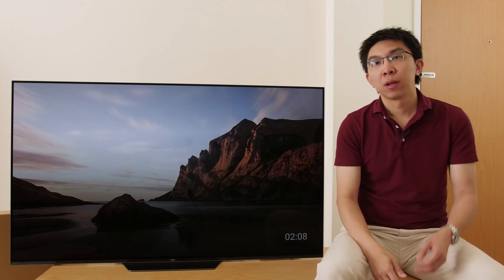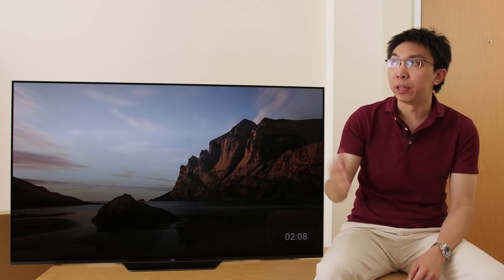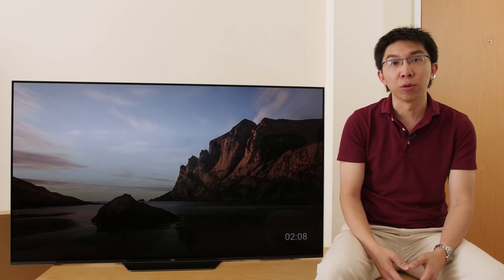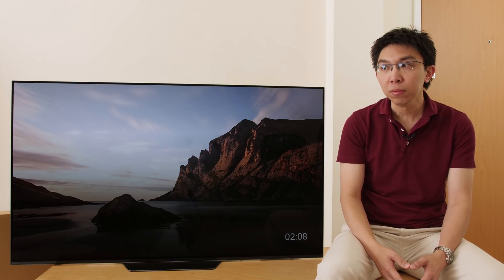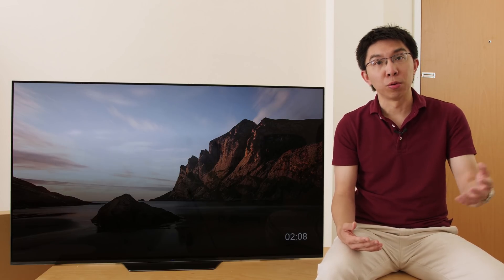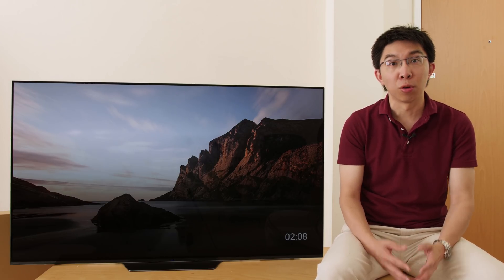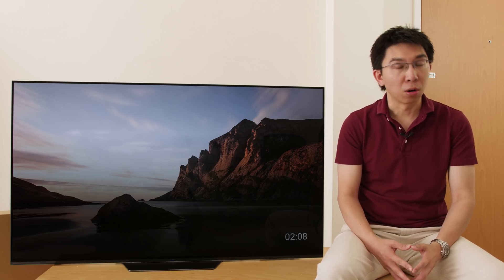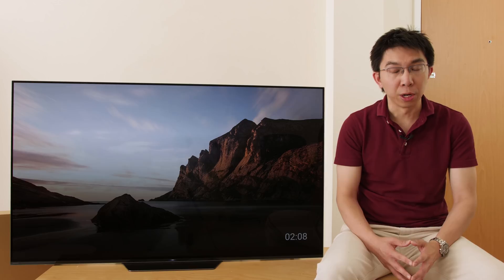What a week it's been — the royal wedding, the great weather, and I've managed to ruffle a few feathers with my Samsung Q9FN review video. First of all, I would like to apologise to my fellow technical reviewers who I managed to offend in the video. It was unprofessional, it was uncalled for, and for that I'm genuinely sorry. There's no excuses, and I sincerely apologise from the bottom of my heart for my actions.